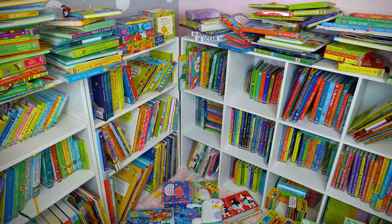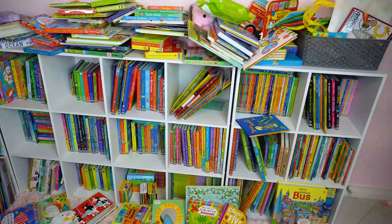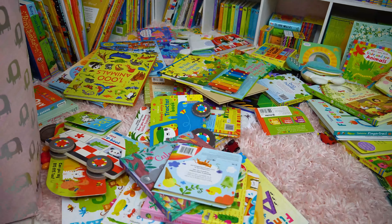I left my daughter's bookshelf alone for three days, and this is what happened — complete chaos. My daughter's constantly reading throughout the day, so she'll take out book after book after book until they are all piled up just how we see here, and of course some of it is my doing.